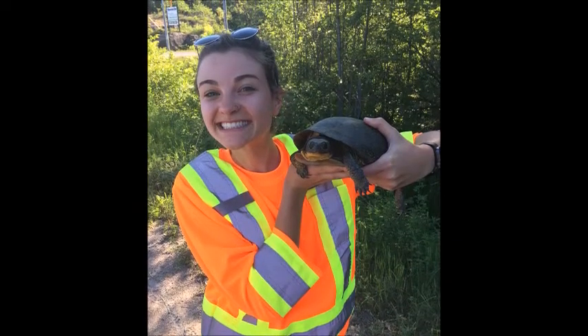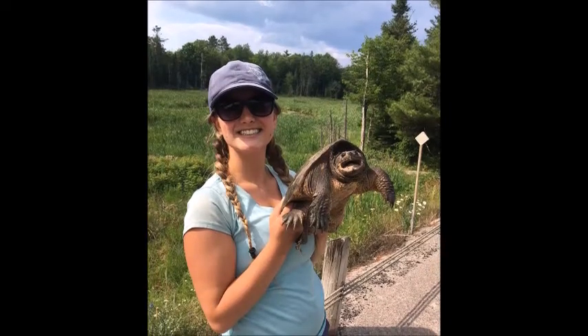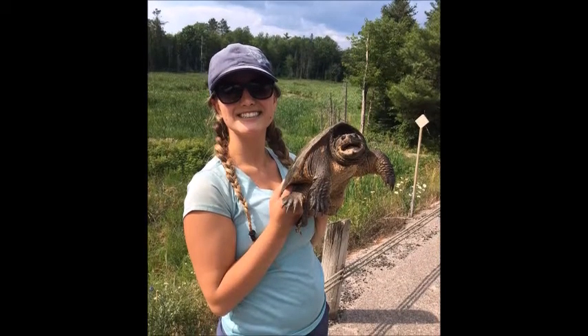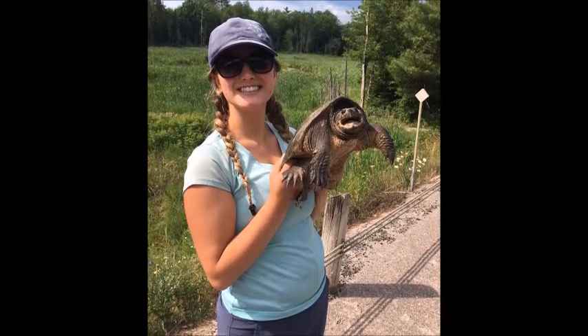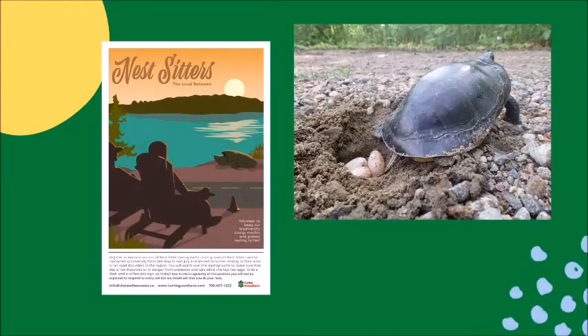A great way to help turtles is to become a Turtle Guardian. Turtle Guardians are people like you and me that want to protect turtles. You can be any age and know a little or a lot about turtles to join. There are five levels. You can become a wetland watcher and monitor a wetland near your house, or a road researcher and walk or drive stretches of roads to help look for turtles each week. You can also become a nest sitter and keep turtles safe on the side of the road while they lay their eggs.